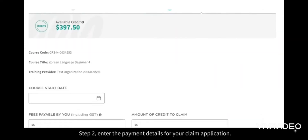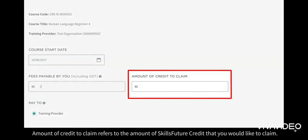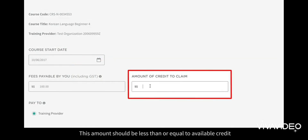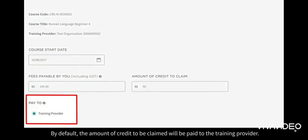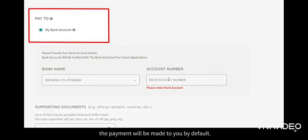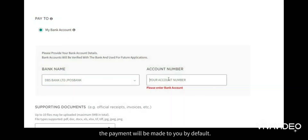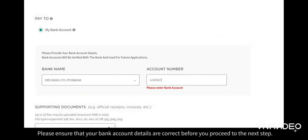Step 2: Enter the payment details for your claim application. Fees payable by you, including GST, refer to total course fees after deducting other subsidies or grants you may have. Amount of Credit to Claim refers to the amount of SkillsFuture credit that you would like to claim. This amount should be less than or equal to available credit or fees payable by you, whichever is lower. By default, the amount of credit to be claimed will be paid to the training provider. If you are submitting a claim for an Overseas Massive Open Online Course, the payment will be made to you by default. If you have not previously provided your bank account details, you will be required to do so here. Please ensure that your bank account details are correct before you proceed to the next step.